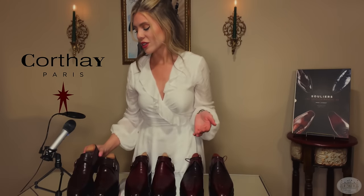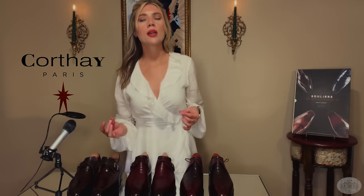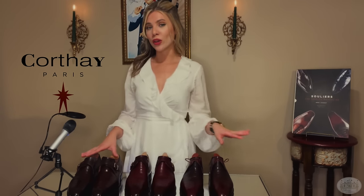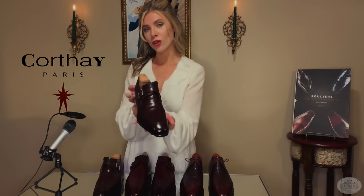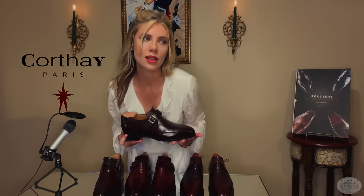These are absolutely delectable. I would not recommend purchasing Cortez if you are not somebody who is very conscientious about putting your shoes away properly after a night out. These are not just shoes — these are works of art and they deserve to be treated with care and, dare I say, love.